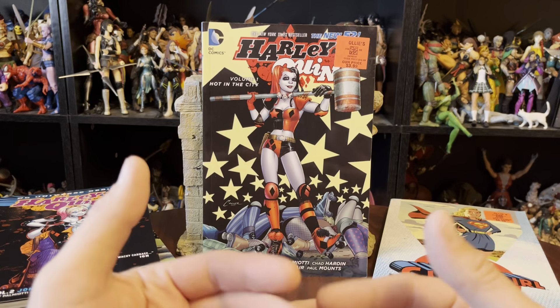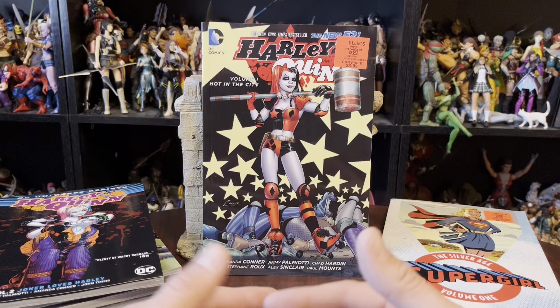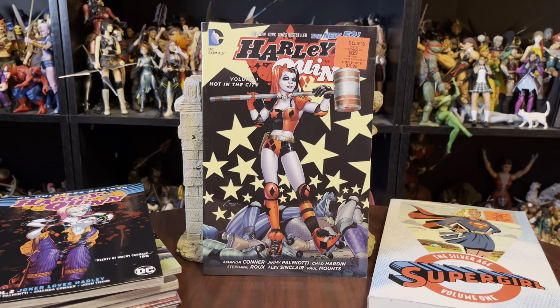It's been quite a while since I've been in the collection room, actually. This last week or so we did some traveling. I recorded a bunch of videos in advance and just had something to post while we were gone.